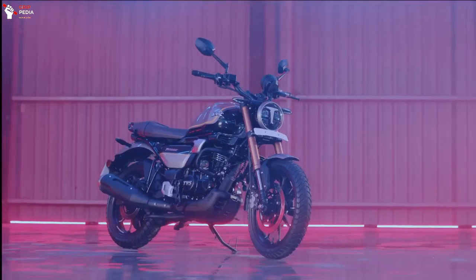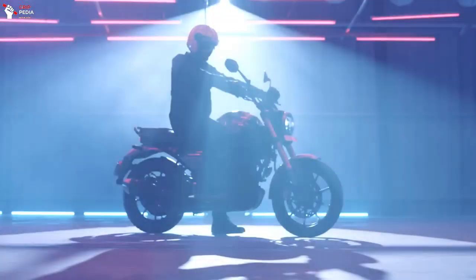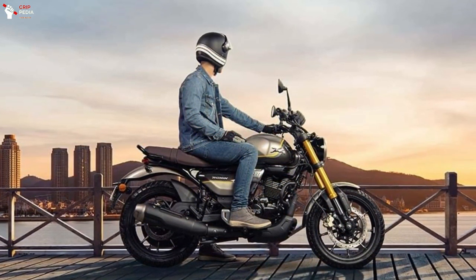This motorbike weighs 160 kg with a wheelbase of 1,357 mm.